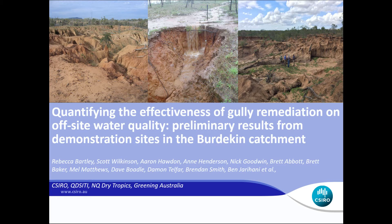Good afternoon and hello to all the familiar faces out there. For those that don't know me, my name is Rebecca Bartley. I'm a research scientist at CSIRO based in Brisbane. Today I'm going to be presenting on our first wet season of data from our NEST project, quantifying the effectiveness of gully remediation on water quality, specifically on gullies in the Burdekin catchment. We have a large and diverse team working on this project from several organisations, including CSIRO, Queensland's DAF, NQ Dry Tropics, and Greening Australia. I'd really like to acknowledge all of the team for their contributions to this project.